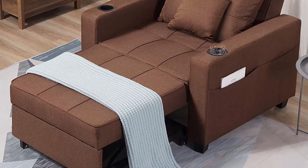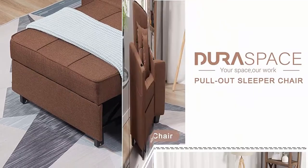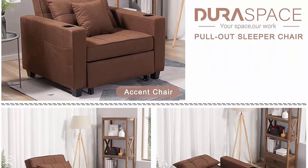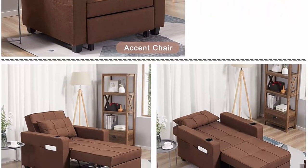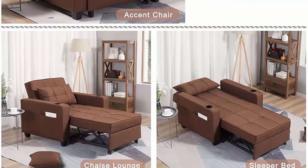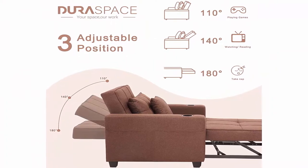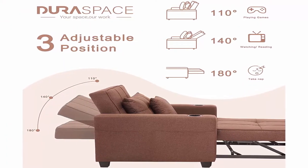Pull-out Chair Bed: DuraSpace sleeper chairs can easily convert into a chaise lounge or a single bed. This convertible design provides maximum living flexibility in a minimum amount of space. You will love the lounging capabilities of this versatile and space-saving pull-out couch bed. Appropriate for apartments, dorms, studios, offices, and residential theatre rooms.